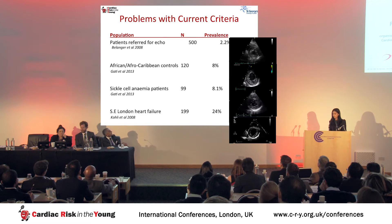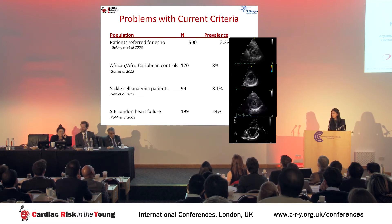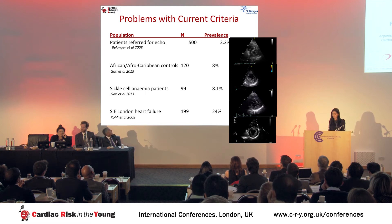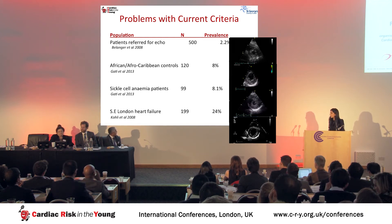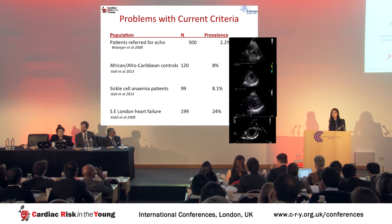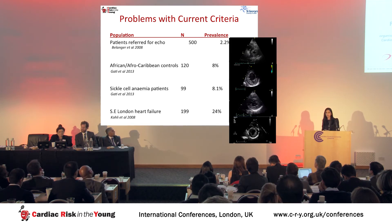Looking at nonspecificity across various studies: 2.2% of individuals referred for standard echocardiography fulfill non-compaction features — a prevalence far greater than some primary cardiomyopathies. From our experience, 8% of Afro-Caribbean controls demonstrate increased trabeculations. Sickle cell anemia patients and those with heart failure, who have increased cardiac preload, also demonstrate a high prevalence of non-compaction features. These findings suggest that in certain populations, increased trabeculations are likely to represent a morphological response to increased loading conditions rather than a specific myocardial disorder — what I will refer to as an epiphenomenon.